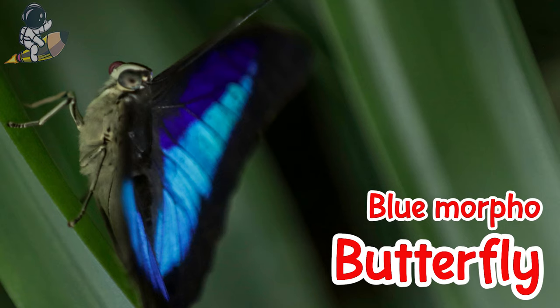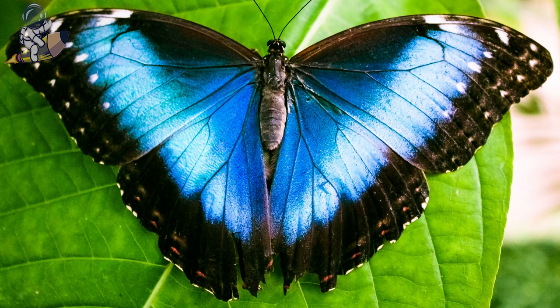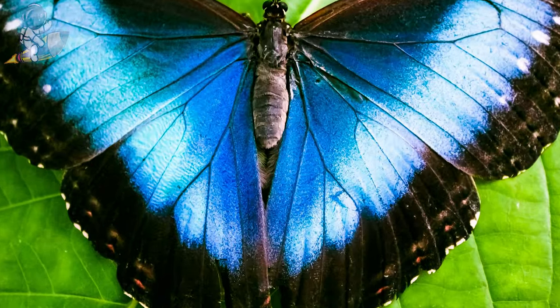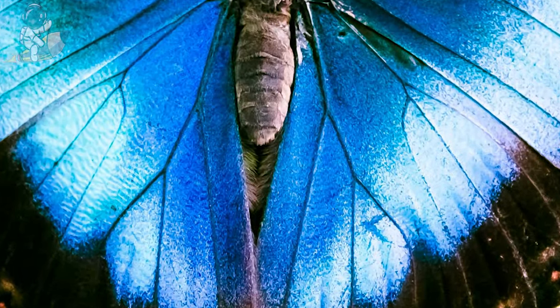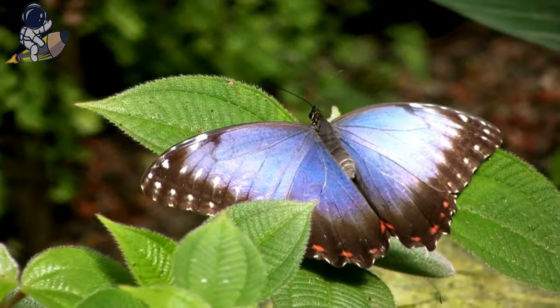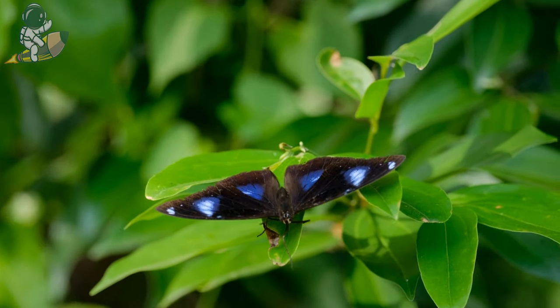This is a blue morpho butterfly. They have brilliant shiny blue wings that shine like a sparkly sapphire gemstone. The shiny blue color comes from tiny scales on the morpho's wings that reflect blue light, like on a glittery butterfly sticker. If predators do try to eat them, morphos have a yucky taste that makes animals spit them back out.